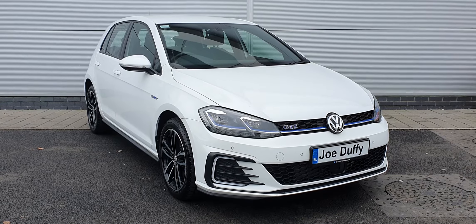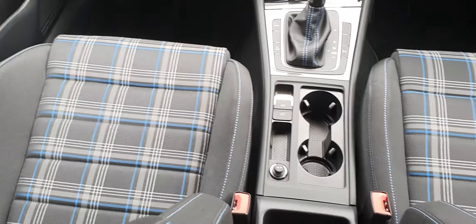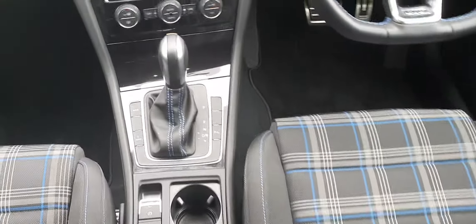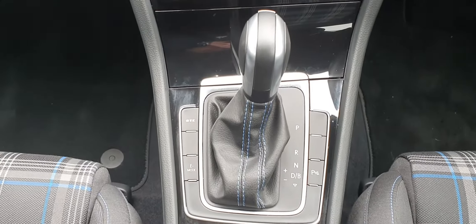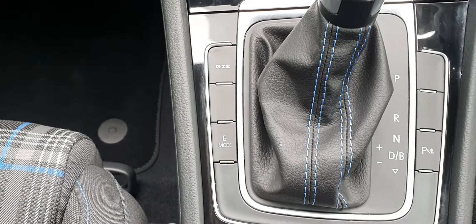There are many other features on the inside of the car, so join me in a moment and I'll run through all of them with you. The interior of the vehicle is finished in a blue and grey tartan, and as you can see the seats are in fantastic condition. You have a seven-speed automatic DSG transmission with GTE mode and electric mode.